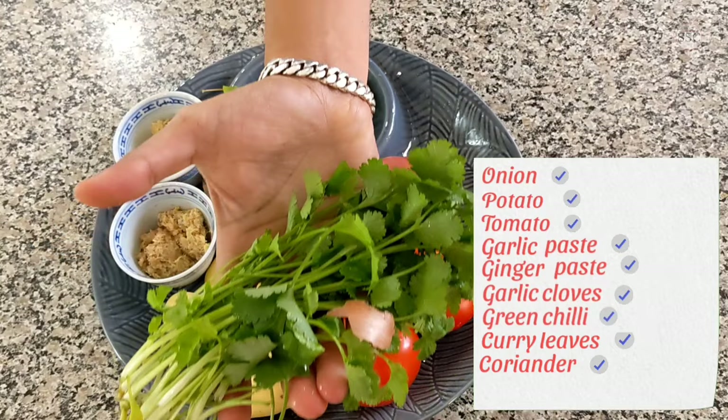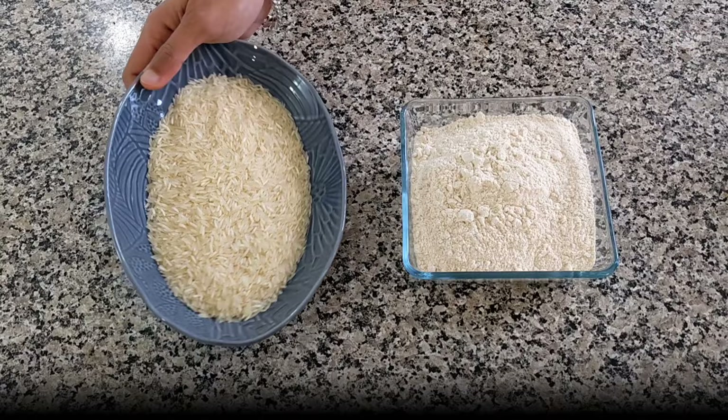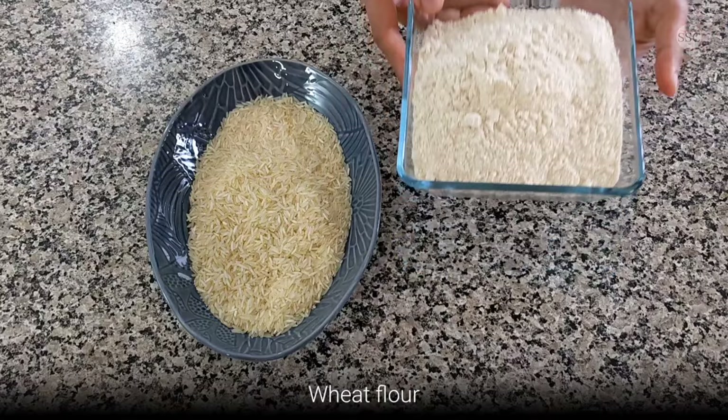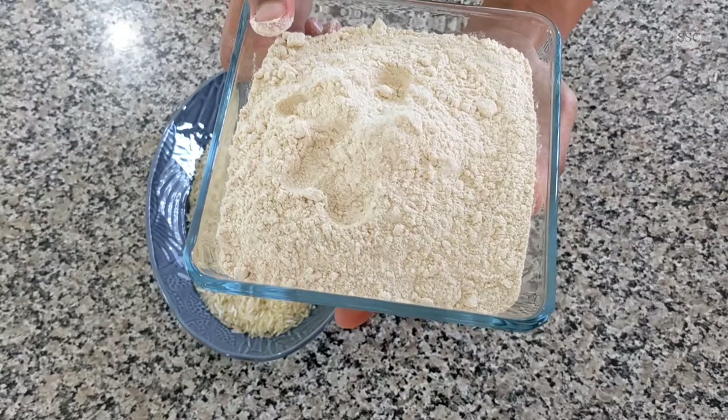One of the staples in an Indian meal is rice. This is plain rolled basmati rice. Apparently there are about 6000 rice varieties in India — if you ever get a chance, do try other Indian rice varieties. Wheat flour is used to make chapatis or rotis. If you ever get a chance, do try some other grain flour like jowar or bajra.